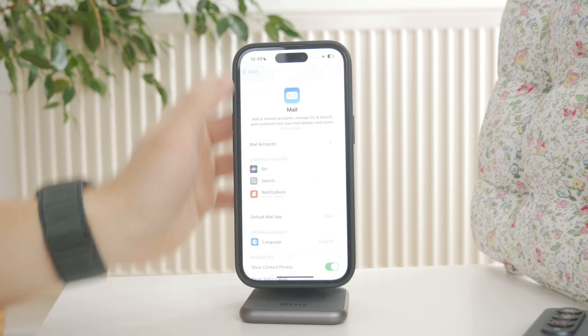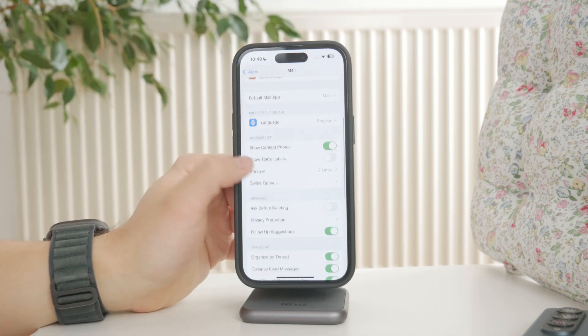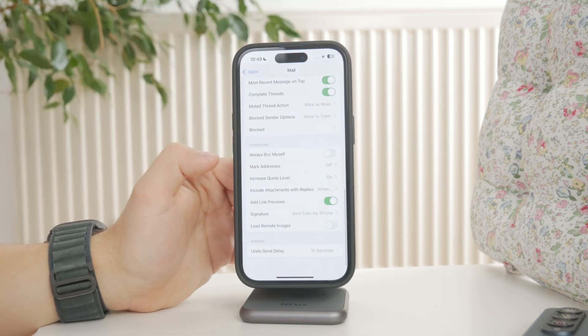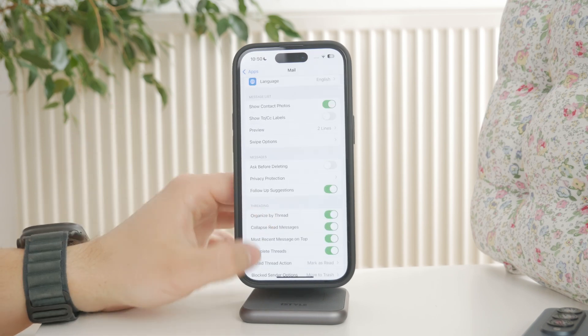Next, check the Fetch New Data settings. Make sure it's set to either Push or Fetch depending on what your email provider supports. If it's set to Manual, your inbox will only update when you open the mail app and refresh it yourself.